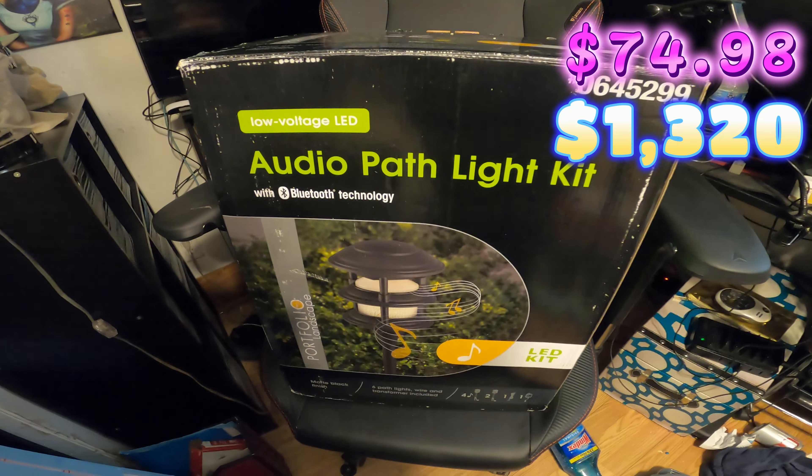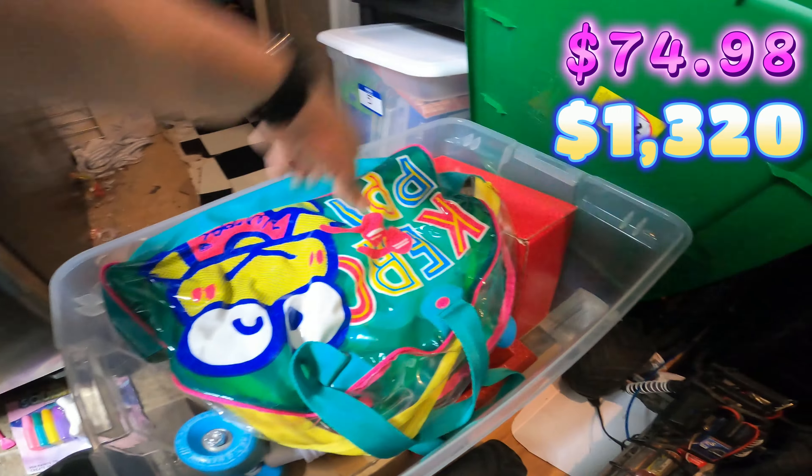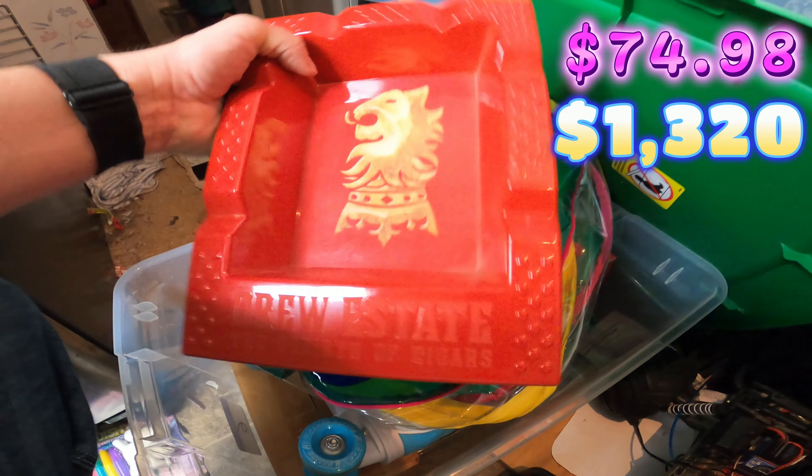The next thing that sold — I picked this up not that long ago, just two days ago, for 15.99. It's an Audio Path Light Bluetooth. This is missing two lights but it's got all four speakers in it, and this sold for 150 dollars on eBay.